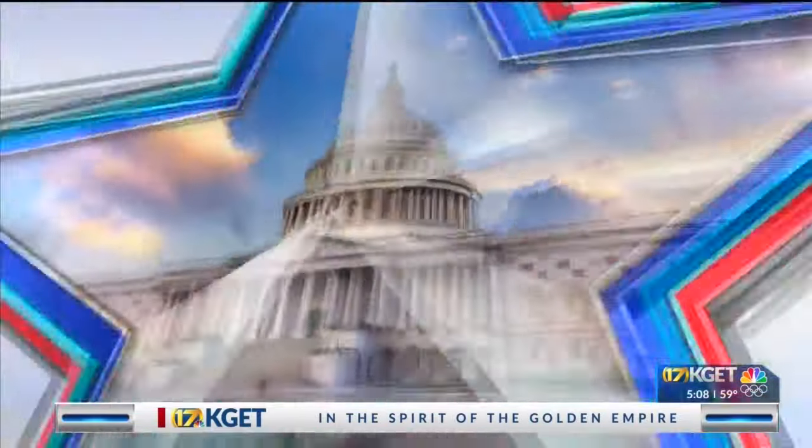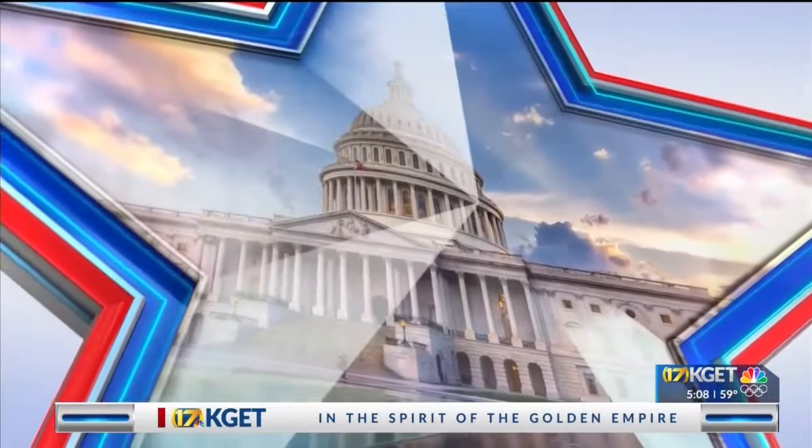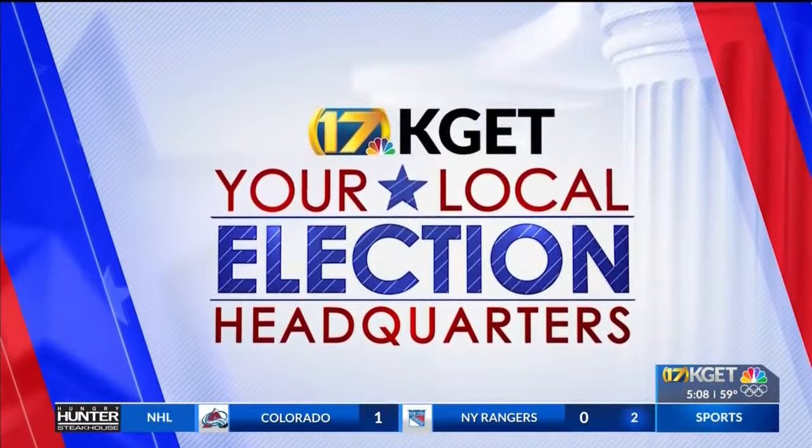17 News is your local election headquarters. If you are a registered voter in Kern County, you may have already received your mail-in ballot. We are now just one month away from California's March 5th primary election.